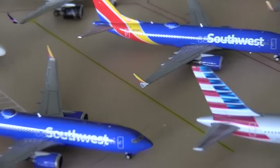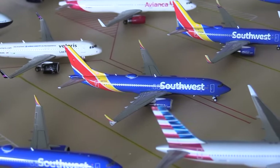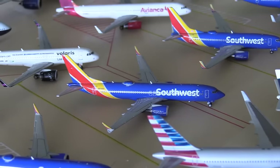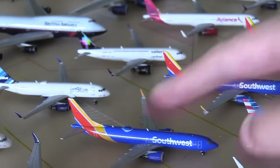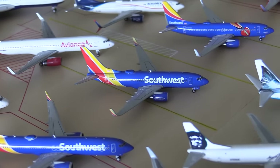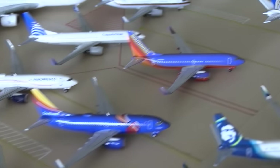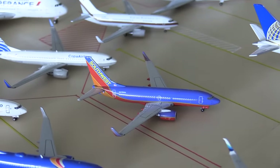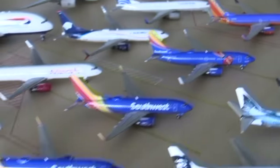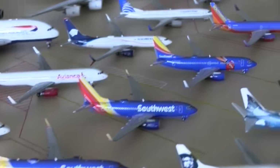My Southwest Max 8 is slightly broken — that is a bit of a shame, but that's the trouble with cats. Another Southwest Max 8. These two both have separate registrations, which is pretty neat. Then we have the Southwest 737-700, the Southwest 737-700 in the Triple Crown One livery, and the Southwest 737-700 in the Canyon Blue livery. You're probably wondering where my Southwest 737-800 is — I will get to that in a minute.